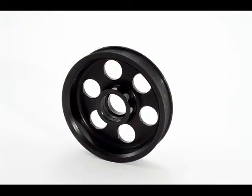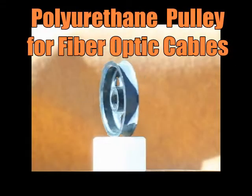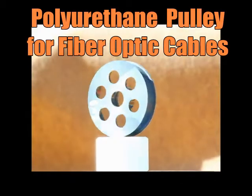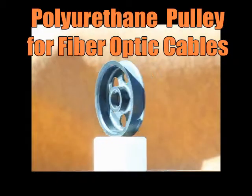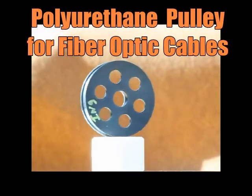This video shows a pulley used in the fiber optics cable industry. It is made of rigid urethane that is strong but gives and flexes when holding heavy bundles of fiberglass. It is also valued for shock absorption and wear resistance.